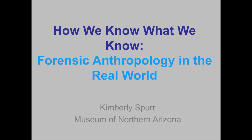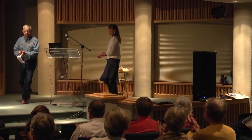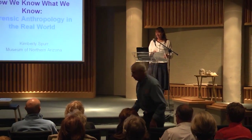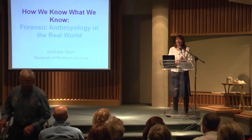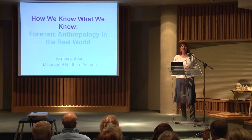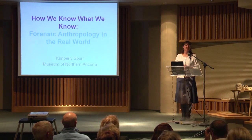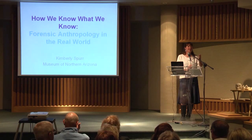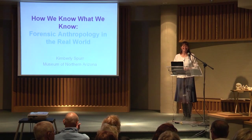Which brings us to tonight's talk, Forensic Archaeology in the Real World. Please welcome Jim. Good evening. As Jim said, I currently work at the Museum of Northern Arizona, and I have a small bioarchaeology consulting company called Past Peoples Consulting that is primarily myself and Kate Compton-Gore, another of the center members.